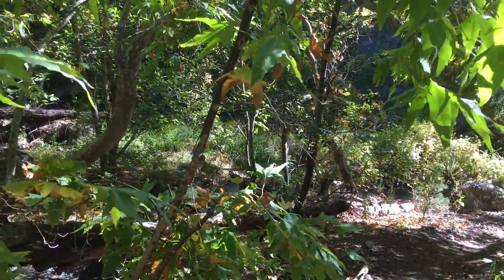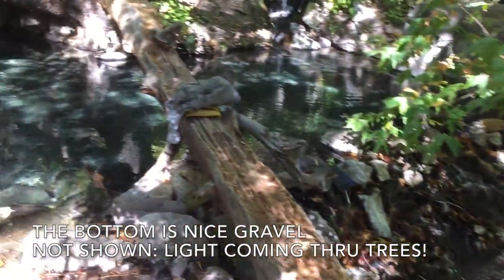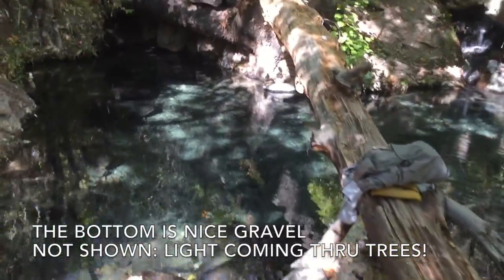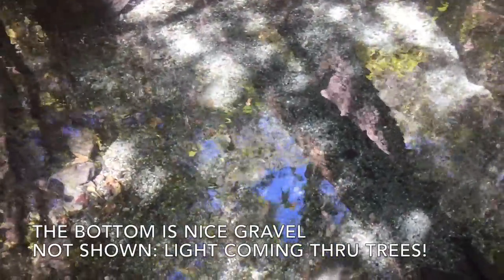There's supposed to be brain-eating amoeba in the water. The bottom is nice gravel. What you can't tell from this vignette is the beautiful light coming through the sycamore trees surrounding the springs.